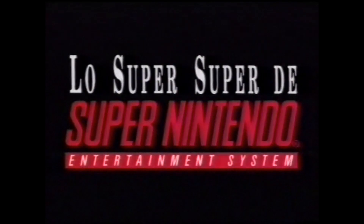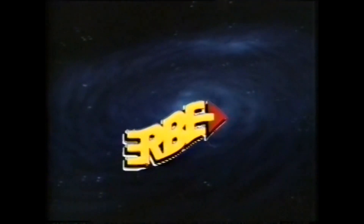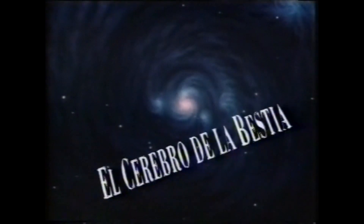This video is brought to you by Herbe. Presenta: El Cerebro de la Bestia.